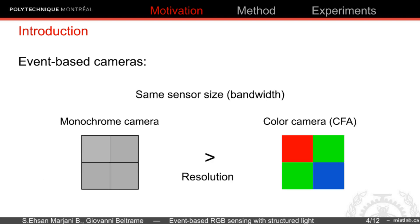Because manufacturers usually use color filter arrays on the camera sensor to detect color, which decreases the resolution.